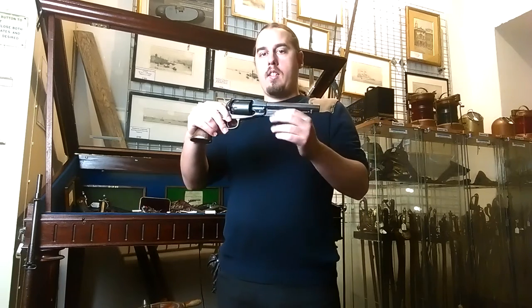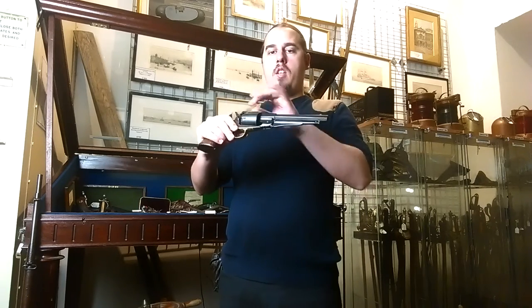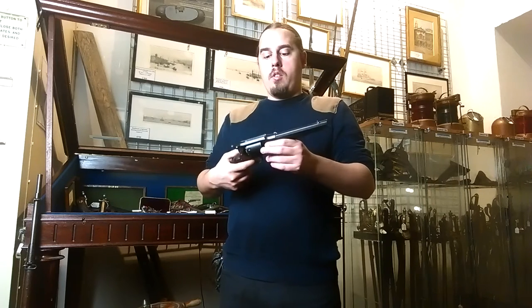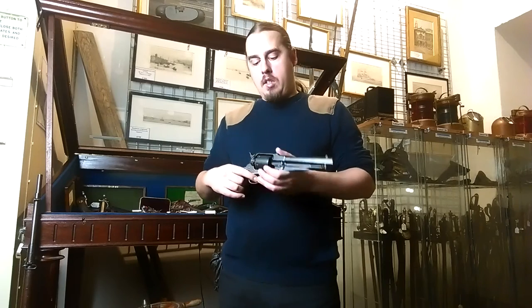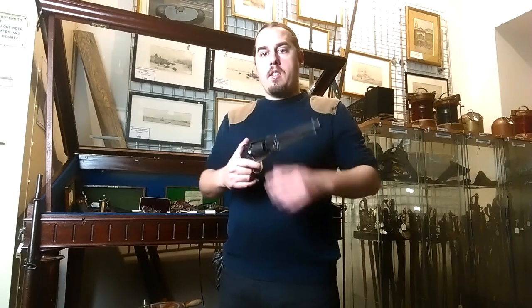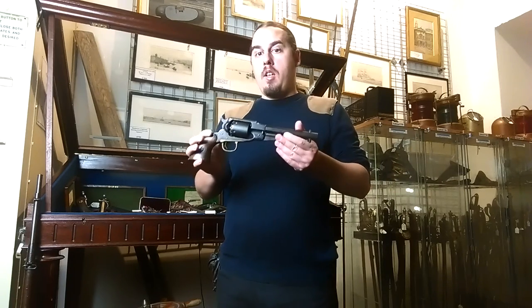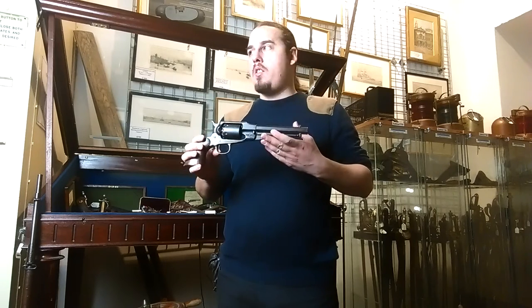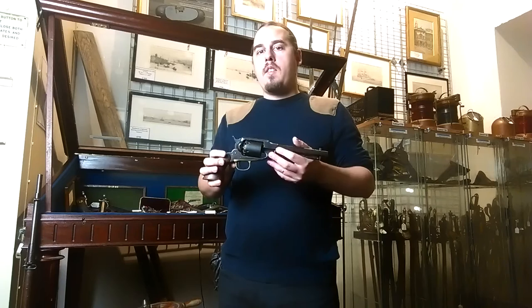The Remington had the advantage of being able to change cylinders very fast. Many users in that time, 1862, were actually having preloaded cylinders in their pockets. If you carry something on your belt, you wouldn't carry cartridges because cartridges wouldn't be any good — they were newly invented and not something that everyone used.